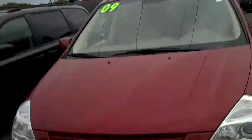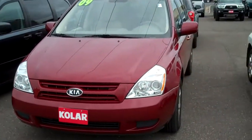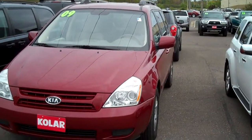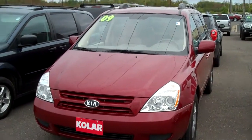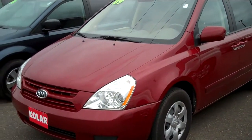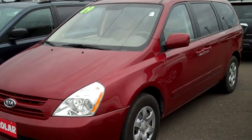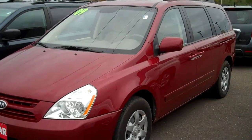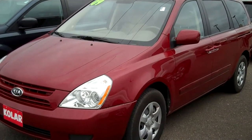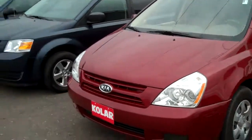Let me show you. We have two minivans that I think are going to fit your needs the best here. This first one here is a 2009 Kia Sedona LX. I'm just going to give you a quick overview. This one has 23,000 miles. The asking price is $13,834. Again, this is a 2009 Kia Sedona LX, 23,000 miles, $13,834 is the price.